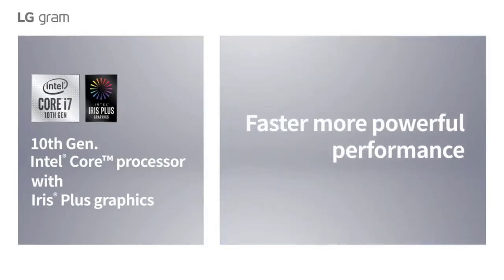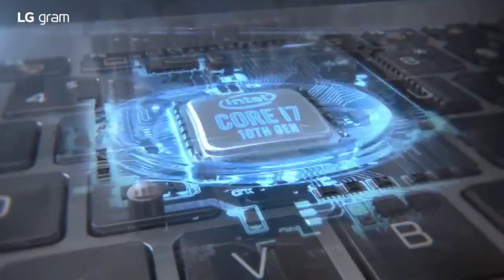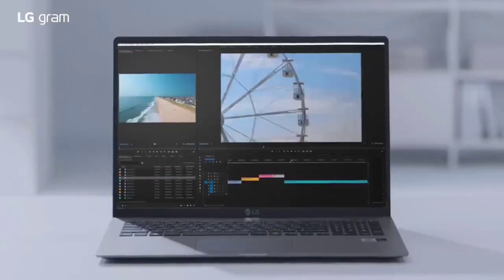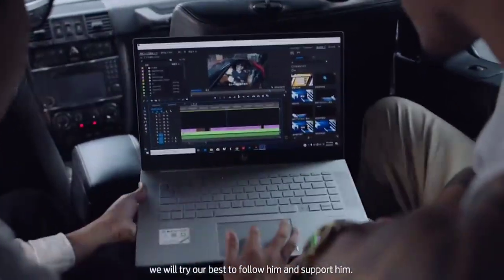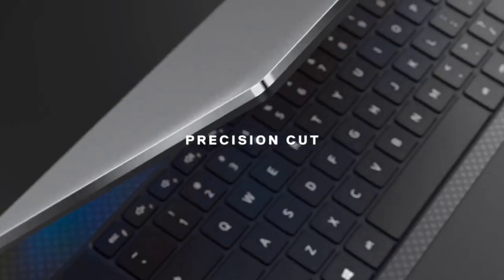If you are a fan of large, engaging displays, then getting the best 17-inch laptop might be one of the best decisions you will make. These computers make fantastic companions for creative professionals like filmmakers, photographers, editors, and animators.